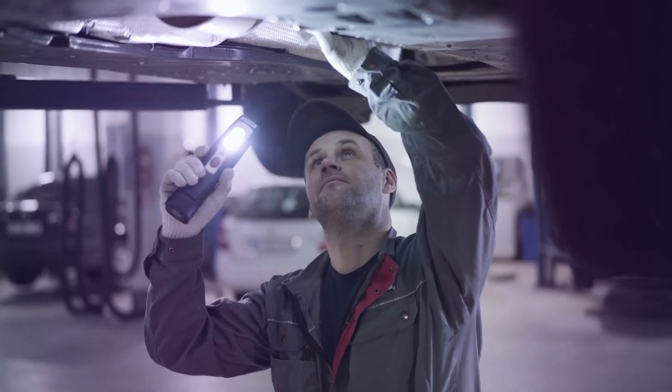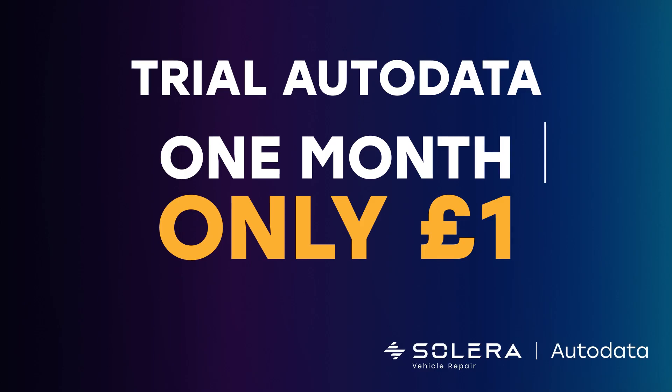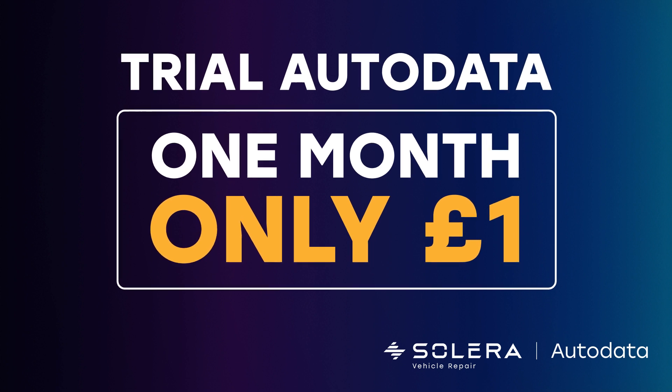See for yourself how our industry-leading software can elevate your workshop's performance. Trial Autodata for the entire month for just £1 and get instant access today.